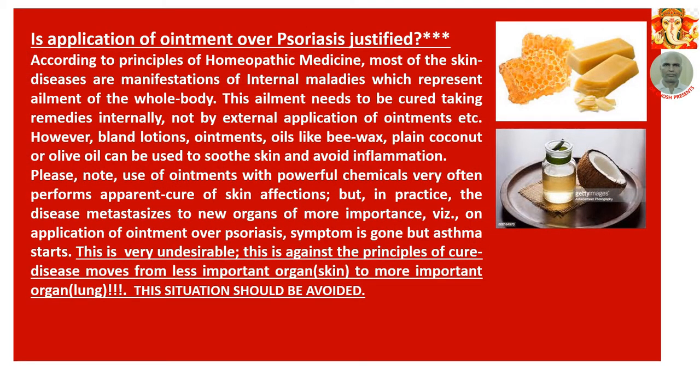Is the application of ointment over psoriasis justified? According to the principles of homeopathic medicine, most skin diseases are manifestations of internal maladies representing ailment of the whole body. This ailment needs to be cured by taking medicine internally, not by external application of ointments. However, bland lotions, emollient ointments, and oils like beeswax, plain coconut oil, and olive oil can be used to soothe skin and avoid inflammation. Please note: use of ointments with powerful chemicals very often performs an apparent cure, but in practice the disease metastasizes — moving from one place to another organ of more importance.